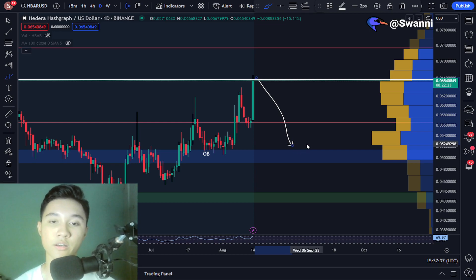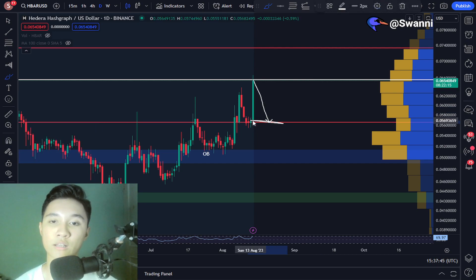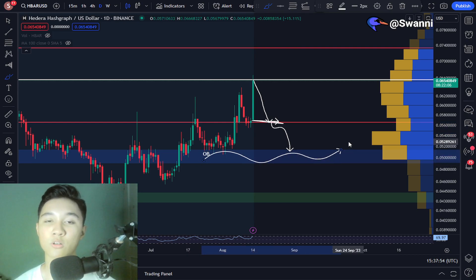So be warned about this. But again, if we do get rejected by resistance, then the first support is around 5.6 cents. And if we lose support at 5.6 cents, we can move back to this order block at around 5.1 cents and expect that order block to support the price.